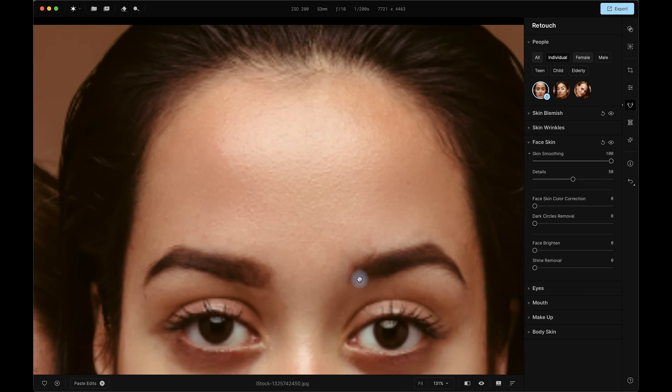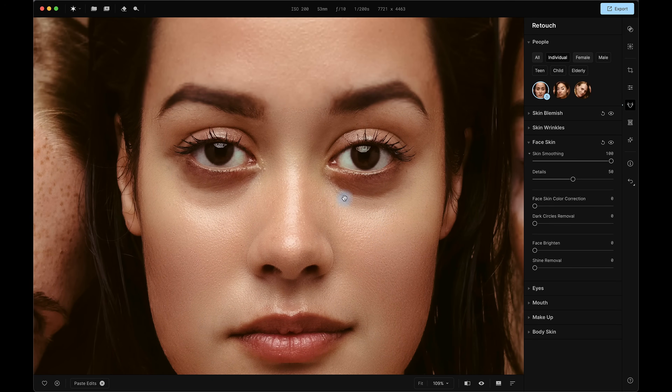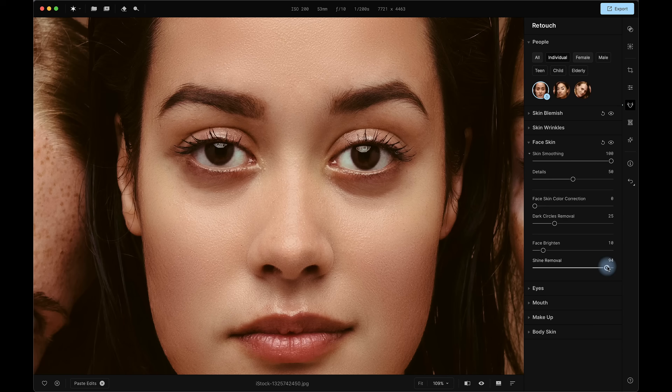Let's look at the dark circles under her eyes — this model does have slightly pronounced eye bags. So let's increase this slider to around 25% and do a quick before and after. A nice, subtle and natural result. Face brightening does what it says on the tin — for me, just a 10% bump gives us good overall exposure on her face. And lastly, shine removal is going to deal with those raised areas like the nose bridge and cheekbones. Demoing at 100% these results can look like an advertisement for makeup foundation — reducing down to 30% gives us a more natural effect. A quick before and after.